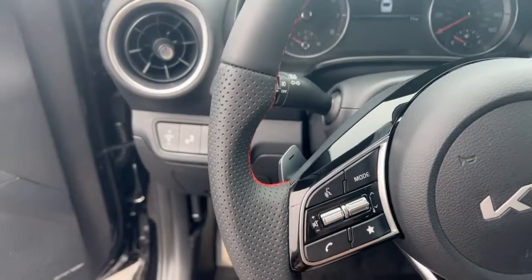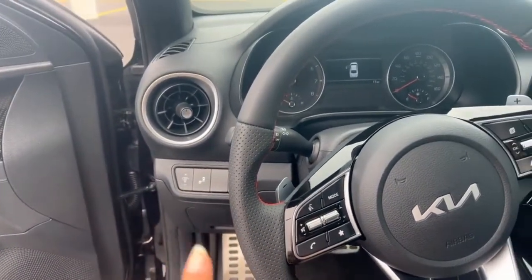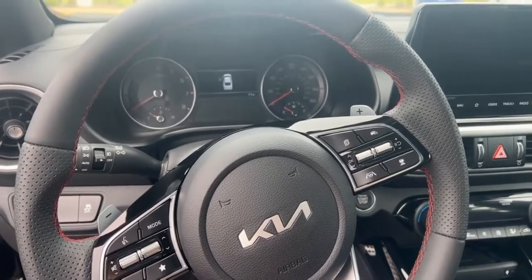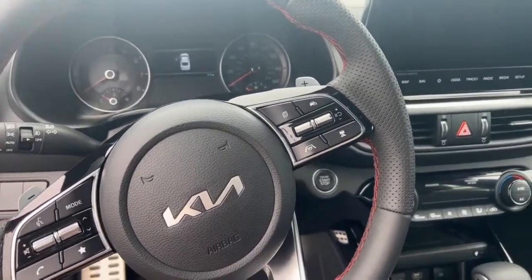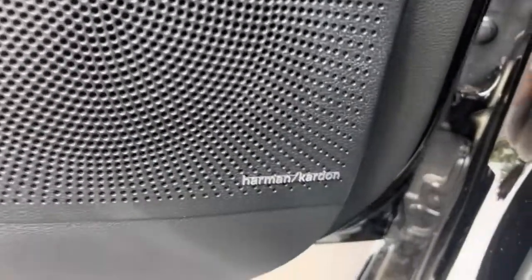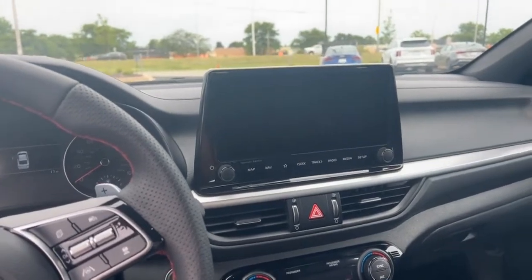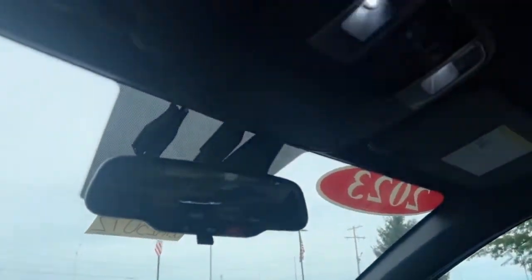In sport mode, you'll also see blind spot monitoring, lane keep assistance, highway driving assistance, and adaptive cruise control. It does have the upgraded Harman Kardon sound system, as well as embedded navigation, Apple CarPlay, and Android Auto. This one also has a sunroof and much more.